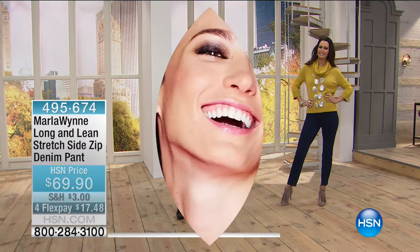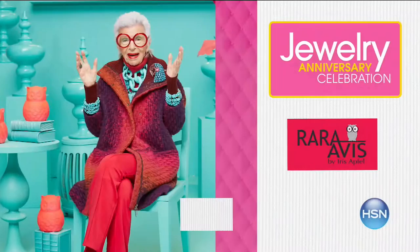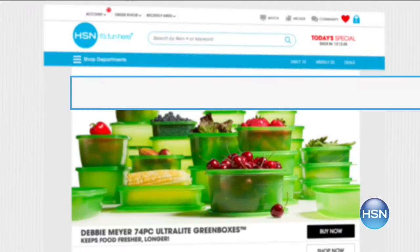A reminder about the Today's Special — the pants that Marla and I are wearing — about 8,000 of you have already picked them up. The colors are: black, black winter white birch, blue ink with black tiles, brick, dark olive, olive gray etched, olive gray, and midnight teal. Today only $49.95, already a customer pick on four flex payments. When you spend $100 with your HSN card today, you get $20 off per $100 per purchase. Come back for more Marla Wynn right here.